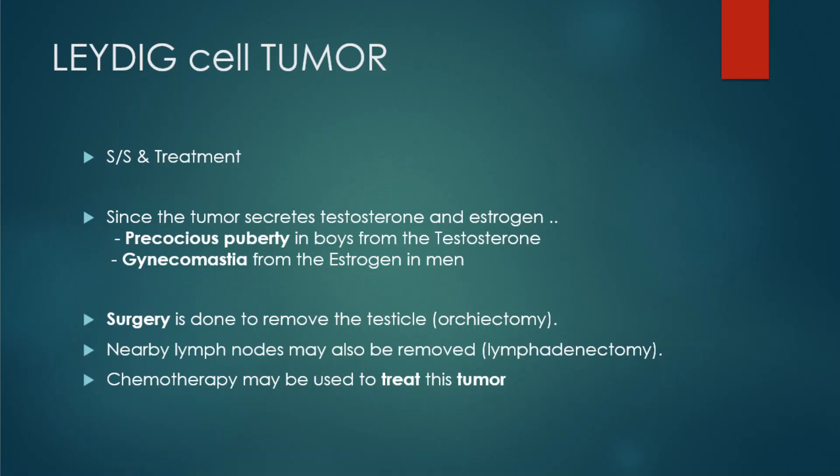Since the Leydig tumor secretes testosterone and estrogen, we're going to get precocious puberty in boys from the excess testosterone, and gynecomastia from the estrogen in men. So precocious puberty in young adolescents and gynecomastia in elderly males.